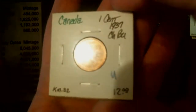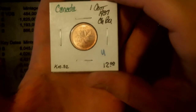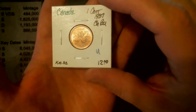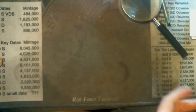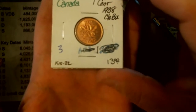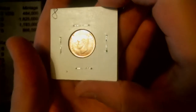And a few more — getting into a different design. A 1937, choice BU, King George VI.